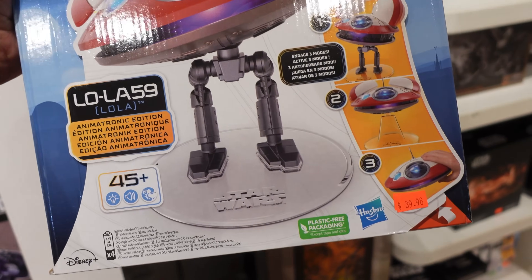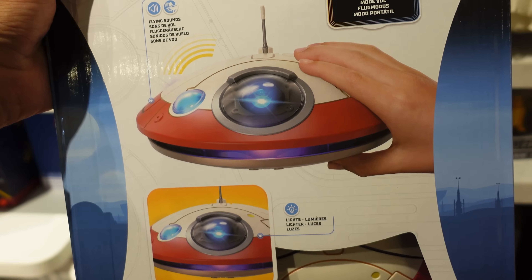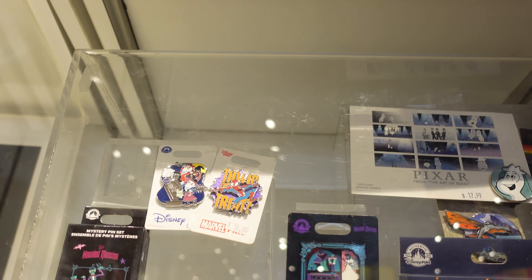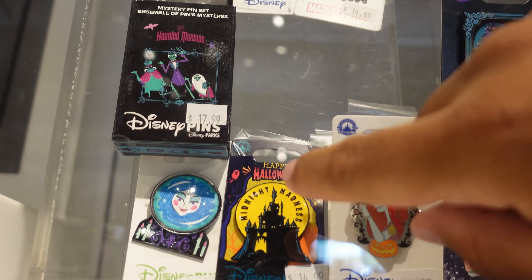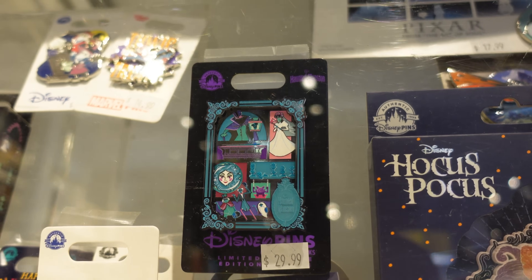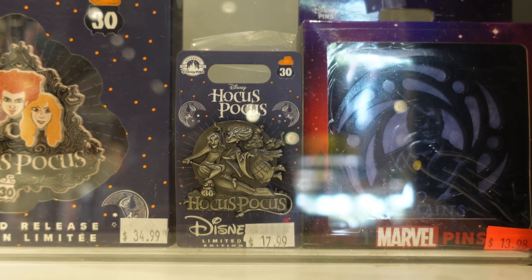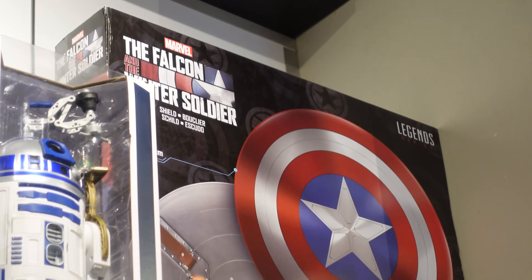They also have the Lola toy from the Obi-Wan Kenobi show at $39.98 — you can flip the top up to see her. They have some pretty cool pins right now too: a Nightmare Before Christmas pin, a Spider-Man mystery pack pin, a Haunted Mansion Madame Leota pin, a Halloween Sally pin, a jumbo Hocus Pocus pin, and a regular-size Hocus Pocus pin. There's also one I've never seen before.